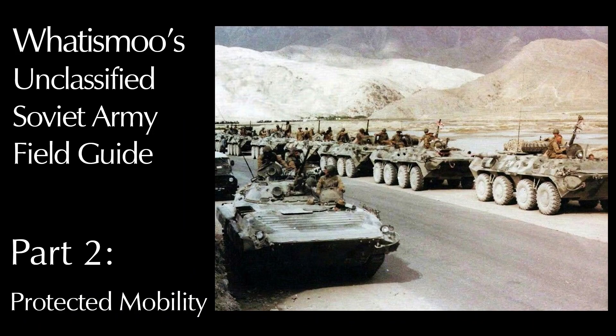Hi there, my name is What is Mu, and welcome to part two of my Soviet Army field guide. I'm calling this part 'Protected Mobility' — a loose term I'm using to encompass armored personnel carriers, infantry fighting vehicles, airborne self-propelled guns, and reconnaissance vehicles. The bulk of this video is spent on the BTR, BMP, BMD, BRDM, and MTLB.